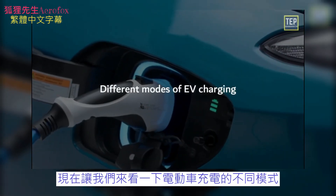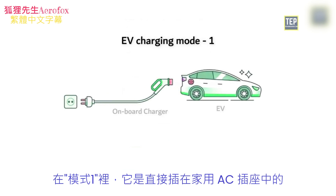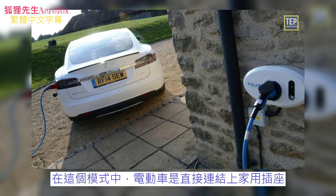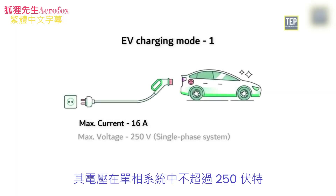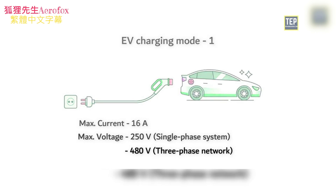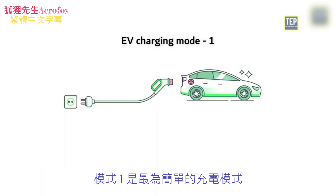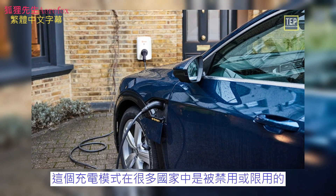Let's take a look at different modes of electric vehicle charging. In electric vehicles, there are four different types of charging modes. In Mode 1, it plugs into a household AC socket. This mode refers to charging from a standard power outlet with a simple extension cord without any safety measures, and the EV is directly connected to a household socket. The maximum current of this mode is 16 amps, and its voltage should not exceed 250 volts in a single-phase system and 480 volts in a three-phase network. Due to this power limitation, charging time takes several hours. Mode 1 is the simplest possible charging mode and does not support communication between the EV and the charge point. This charging mode is prohibited or restricted in many countries.